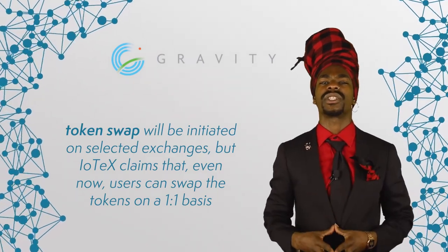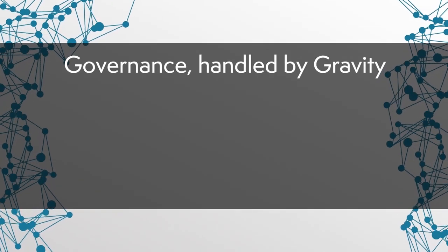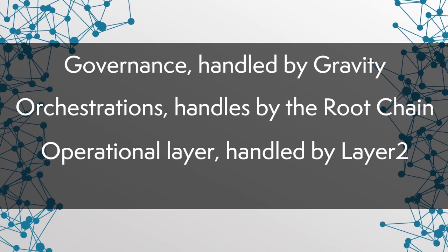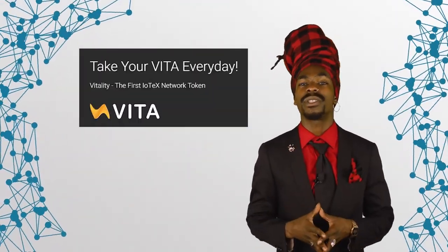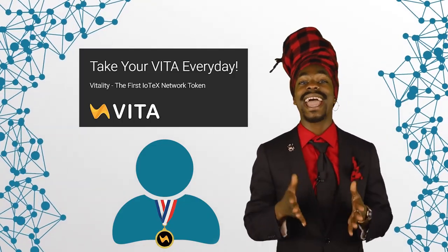Their own governance layer, dubbed the Gravity Chain, is to be launched later in Q3 or Q4. Together with Gravity, a token swap will be initiated on selected exchanges, but IOTX claims that even now users can swap the tokens on a one-to-one basis. Please note that we could not independently confirm this, and some exchanges are known to only allow one-way transfers, so please do your own due diligence. When Gravity launches, the network will be divided into the following layers: governance handled by Gravity, orchestration handled by the root chain, an operational layer handled by layer 2 subchains, and an execution layer — an optional platform to which certain computational tasks can be offloaded. In addition, IOTX has also launched their Vitality Community token, designed to reward community members for their involvement through staking, voting, community tasks, and referrals.